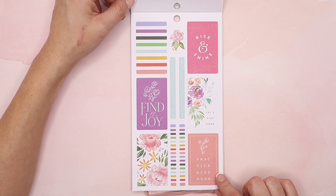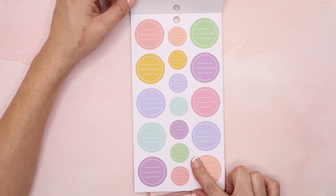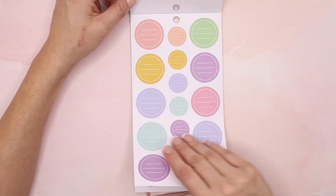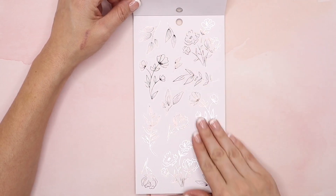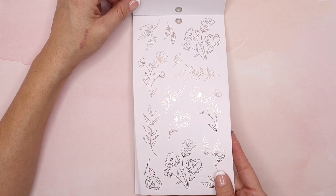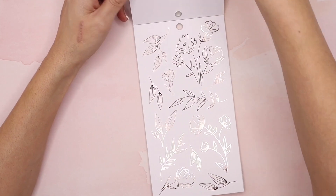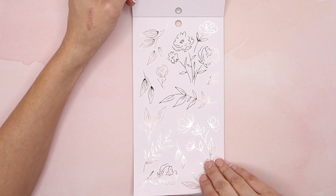Rise and shine, let's stay home, practice kindness, find the joy. I really love these circles — I think they're really cute and you can use these in your skinny classic, in your mini, even in your classic size planners. These are great just to write out any important thing you need in the day — maybe an appointment, an errand. And then again these beautiful rose gold florals are gorgeous. Very soft and simple but stunning. You get two sticker sheets of these — one in a smaller size and one in a bigger size, so if you have a big size planner that's perfect.